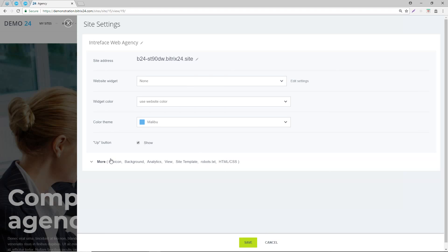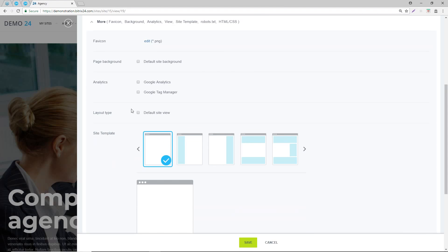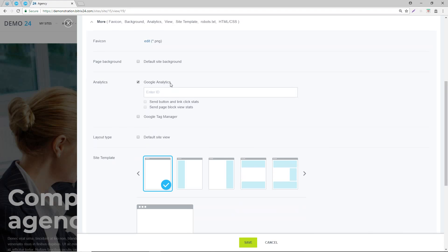You can see the color and themes, and if we scroll down you can change the favicon - referring to the icon in the tab at the top. One of the more important elements is that you can assign your Google Analytics ID to the site itself. We would always recommend doing this. Google Analytics is free and provides a comprehensive tool to track your visitors, what they're doing on your site, and where they've come from.